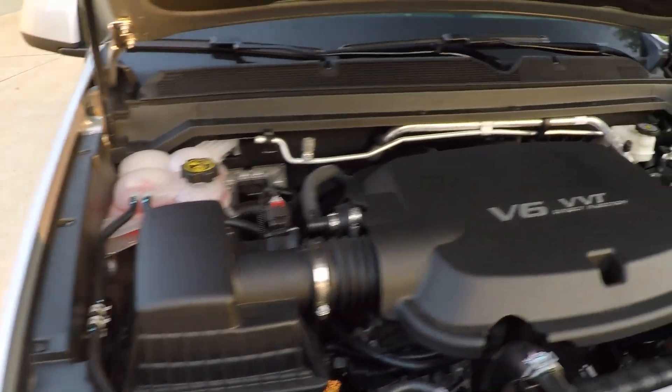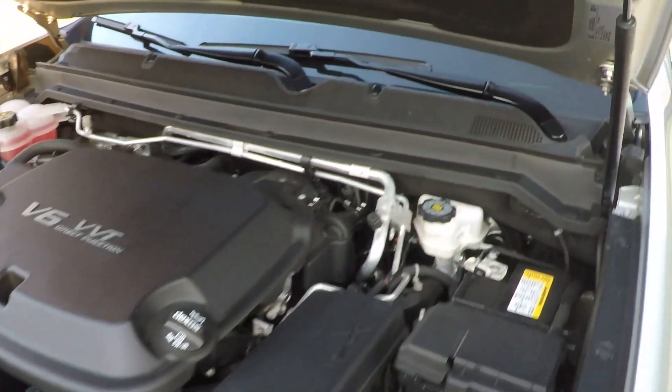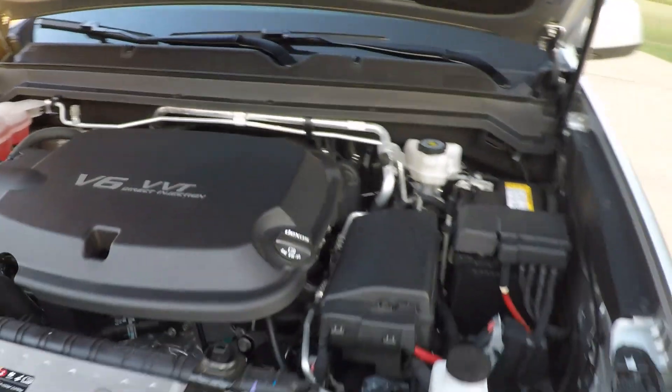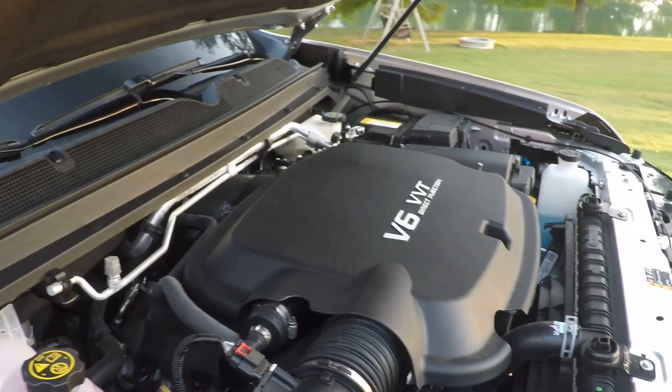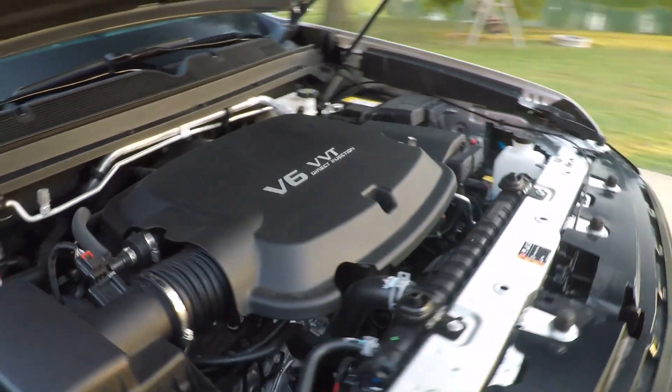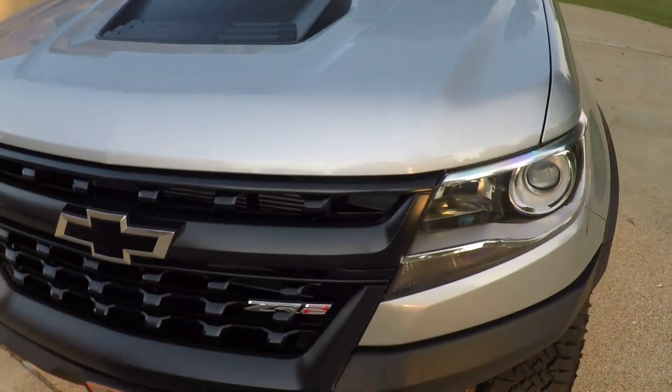The hood looks good — pretty nice touch. Got the reliable V6 gas engine, plenty of power, decent fuel mileage. This Colorado comes with the remainder of the full factory warranty — see the description for details.